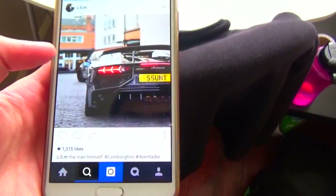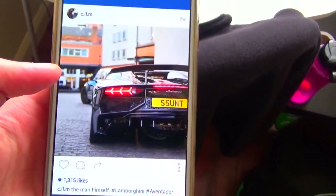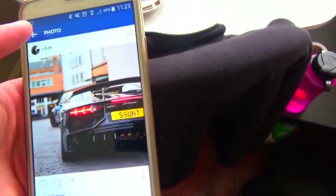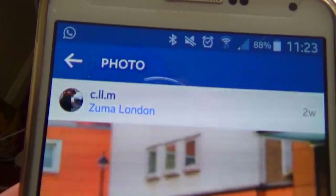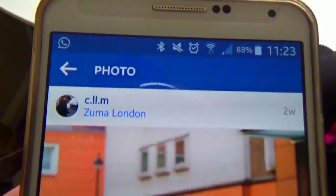There's another shot of it and it's in this place called Zuma, London. Now that's not a place that I've been to, and apparently that's on Knightsbridge.